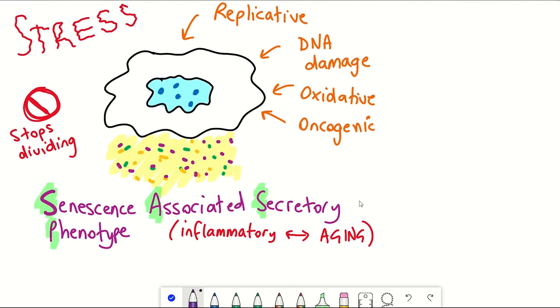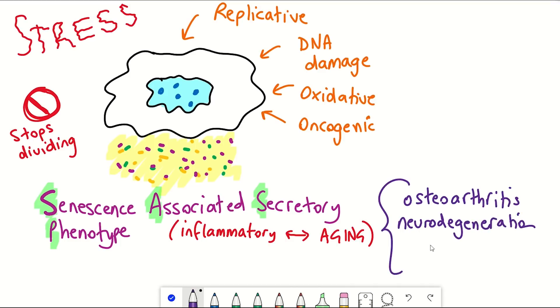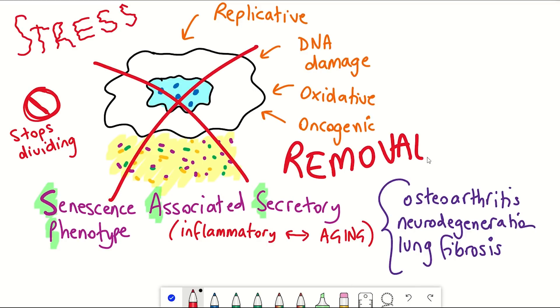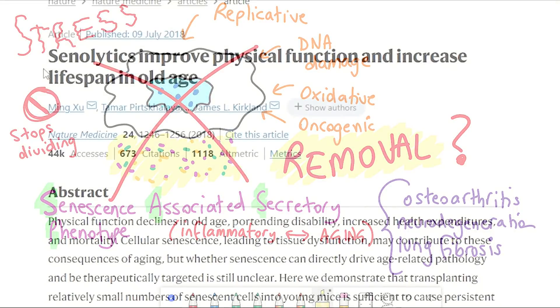In particular, senescent cells have been shown to accumulate with age and have been linked with different age-associated diseases, such as osteoarthritis, neurodegeneration, and lung fibrosis. Removing these senescent cells, therefore, may help alleviate some of the symptoms of these diseases, and based on work published in mice, it seems to be the case so far.